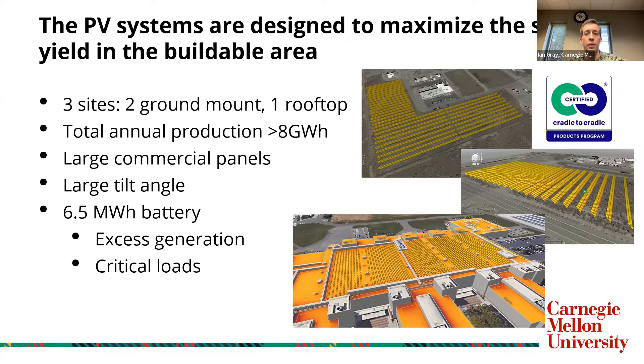470-watt commercial modules were chosen from SunPower, now Maxion, due to their high efficiency of almost 22 percent, low degradation guarantee of less than a quarter percent per year over their 25-year life, and cradle-to-cradle silver certification — they're very circular and highly recyclable at the end of their life. We chose these larger modules to reduce the total module count and the associated installation and mounting hardware costs.